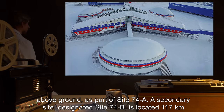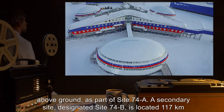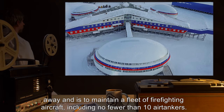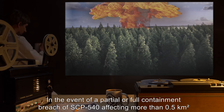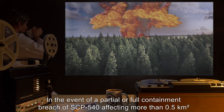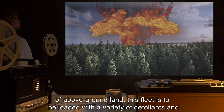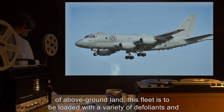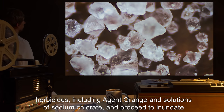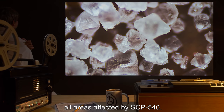A secondary site, designated Site-74B, is located 117 km away and is to maintain a fleet of firefighting aircraft, including no fewer than 10 air tankers. In the event of a partial or full containment breach of SCP-540 affecting more than 0.5 km² of above-ground land, this fleet is to be loaded with a variety of defoliants and herbicides, including Agent Orange and solutions of sodium chlorate, and proceed to inundate all areas affected by SCP-540.